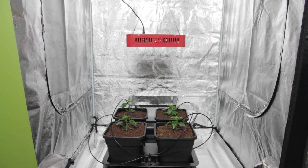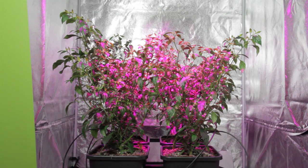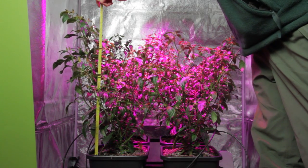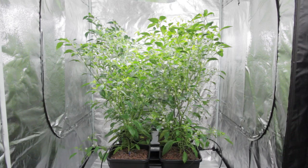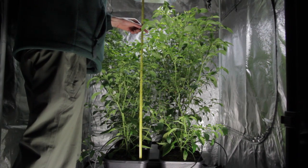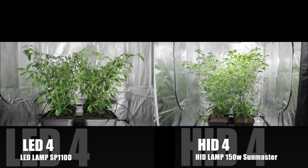Let's have a quick look over the 12 weeks of growth. Here are the LED four, with a final height of 64 centimetres. And here is the progress of our HID-grown four, topping out with a final height of 124 centimetres. At the end of round 12, here they both are.